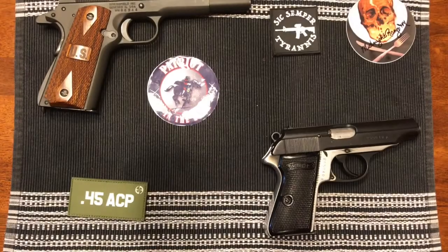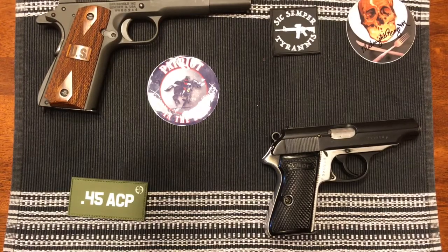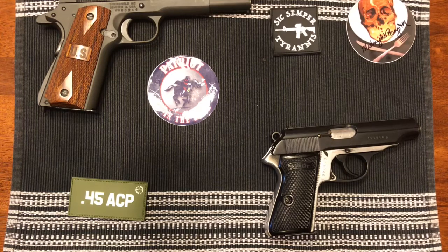In the top left corner, I have a Springfield Armory 1911. It is in .45 ACP. It's the military spec version, so it's the GI model.